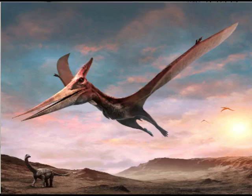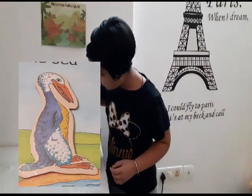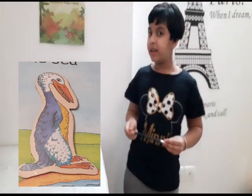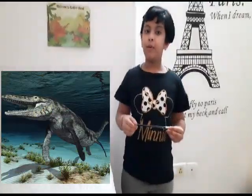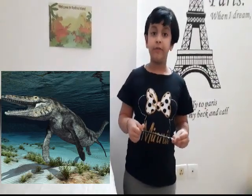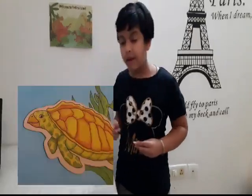Pteranodon is a flying reptile that resembles the modern-day albatross. Vegave's eye resembles ducks and geese, and is a fish that breathes air like modern whales. Similarly, the Archelon turtle resembles modern turtles in many ways.